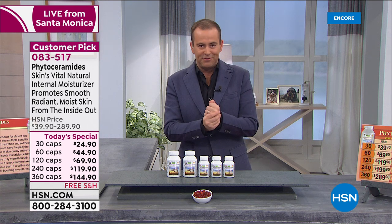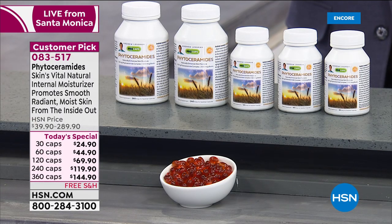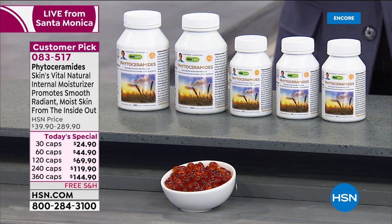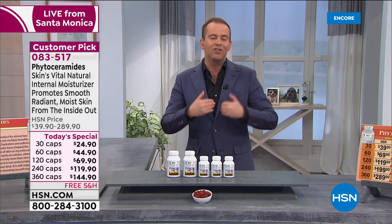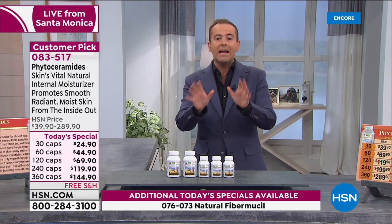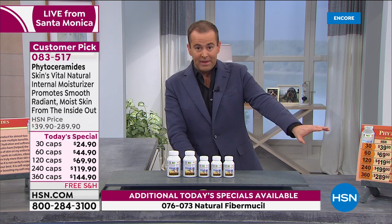In terms of your overall health benefits, Phytoceramides is one of today's specials where people are really curious about what it is and what it can do. There's a lot to say. Andrew always talks about it being Mother Nature's natural internal moisturizer — that's a fabulous way to sum it up. Right out of the gate, just before we dive into this exciting today's special, I want to point something out.